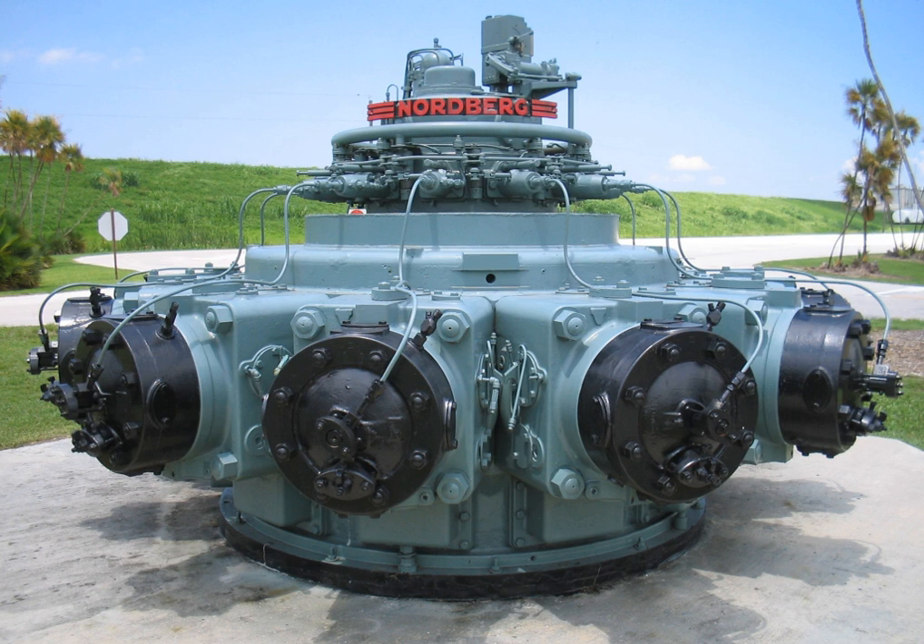All two-stroke diesel engines require artificial aspiration to operate, and will either use a mechanically driven blower or a turbo compressor to charge the cylinder with air. In the early phase of intake, the air charge is also used to force out any remaining combustion gases from the preceding power stroke, a process referred to as scavenging. As the piston rises, the intake charge of air is compressed. Near top dead center, fuel is injected, resulting in combustion due to the charge's extremely high pressure and heat created by compression, which drives the piston downward.